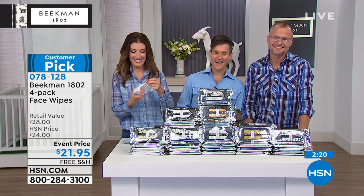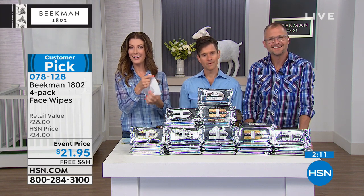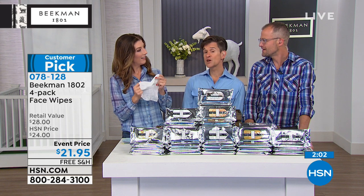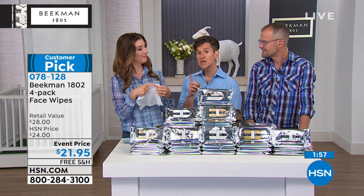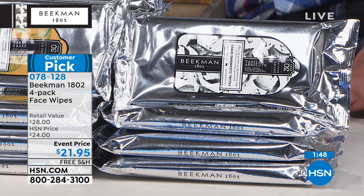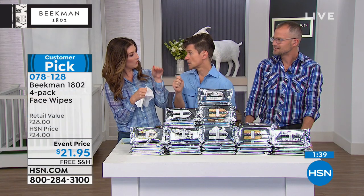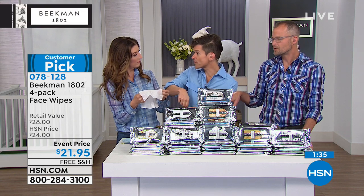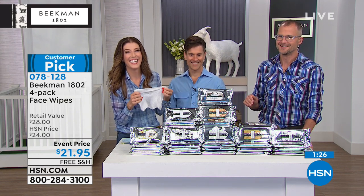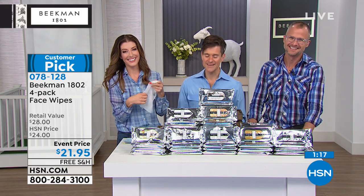Caller Nancy from Florida shares that she doesn't have to clean her diamond rings because she uses the Beekman bar shampoo and soaps — there's no residue left behind from petrochemicals. The hosts add that celebrity makeup artists use goat milk soap to clean makeup brushes: it cleans them and softens the bristles. Nancy confirms the bar soap is her go-to, though her diamonds are a close second.